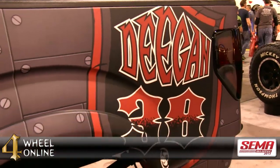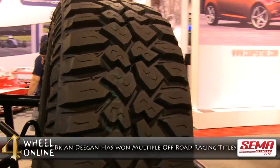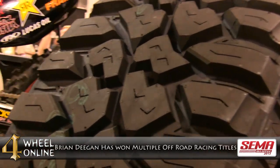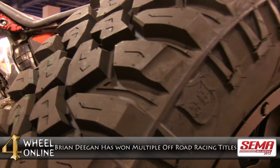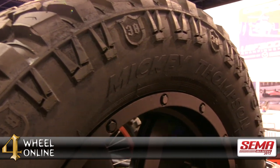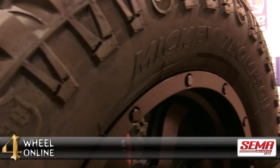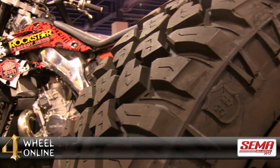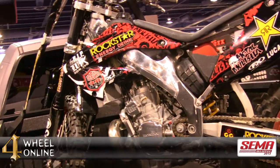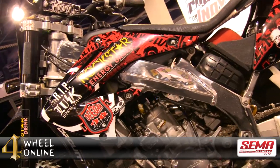Why did Mickey Thompson design this tire? Brian Deegan and Mickey Thompson decided to partner up, not only because of his rich history with the X Games and all of his extreme sports, but he himself, like Mickey Thompson, is a legend in the making. We strongly believe that partnering up and backing each other up, he can do some great things. With our product and the knowledge that we have behind the development, the sky's the limit.